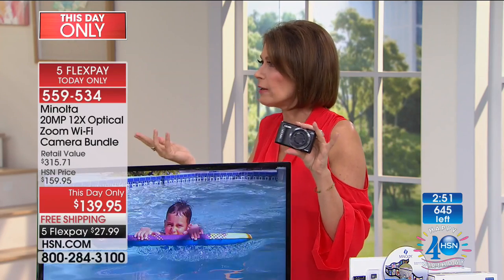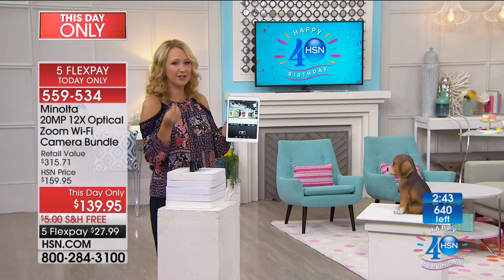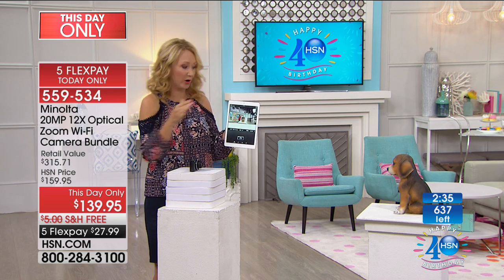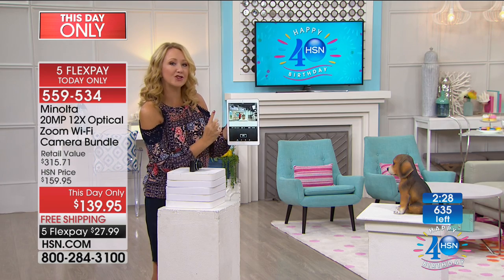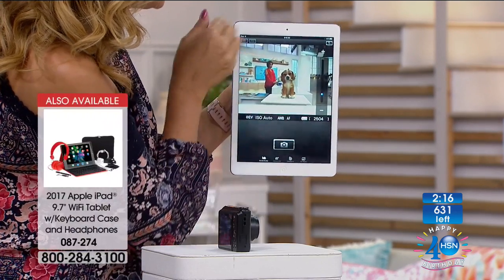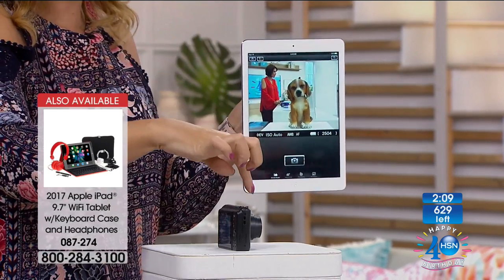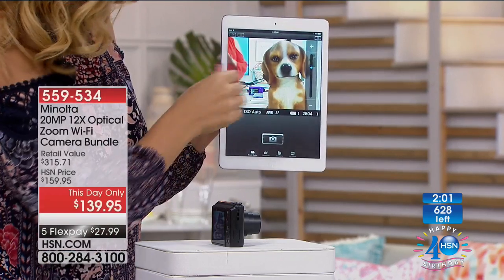26 different scene modes — anything you want to take pictures of, you're going to get the perfect exposure and adjustment with very little effort. I don't want to jump through hoops to get beautiful pictures. With Minolta, it does all the work for you. You have an automatic scene mode — it automatically gives me the perfect settings. You're also going to be able to use the free application for Apple and Android to use this as a photo booth — you can set it up and control it remotely.